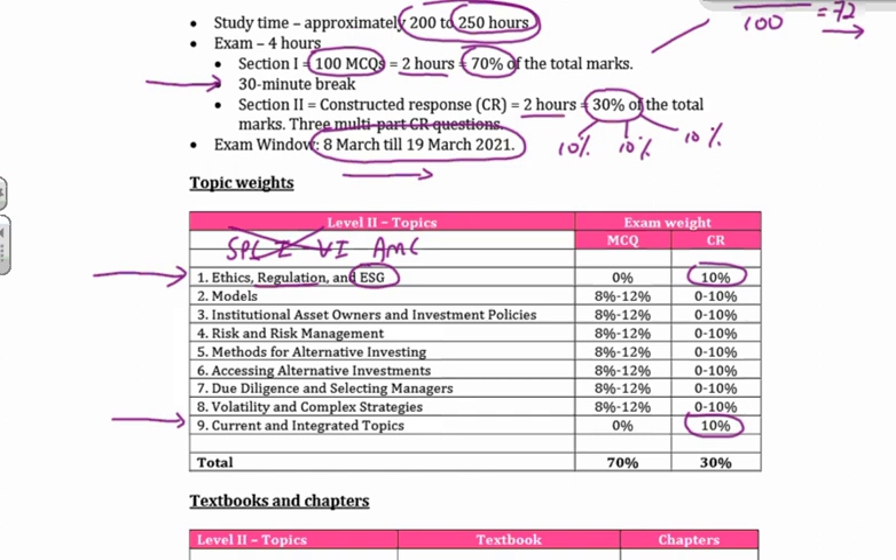The rest of it, topics two through till eight — for each of those topics there are five chapters, five, five, five — nice and consistent. By the time you hit topic eight, which is the end of the Wiley textbook, you've had 40 chapters, and current and integrated topics is another eight. I've got 48 chapters to get through. Now, another point for constructed response: remember we said there are likely to be three questions in the constructed response afternoon paper. One will be from ethics, one will be from current issues, and the third one is a gamble — anywhere from topic two all the way through to topic eight.